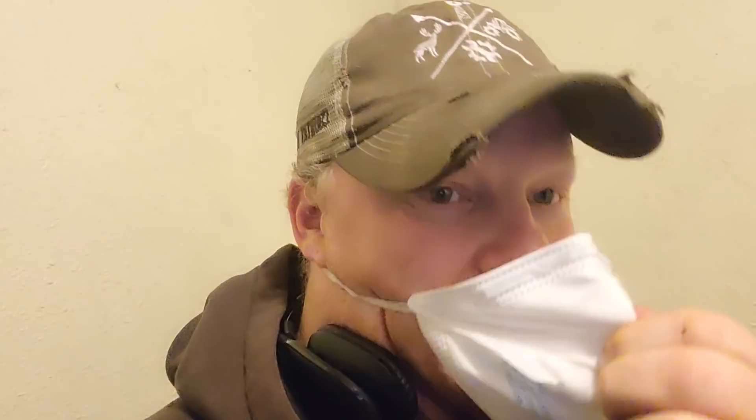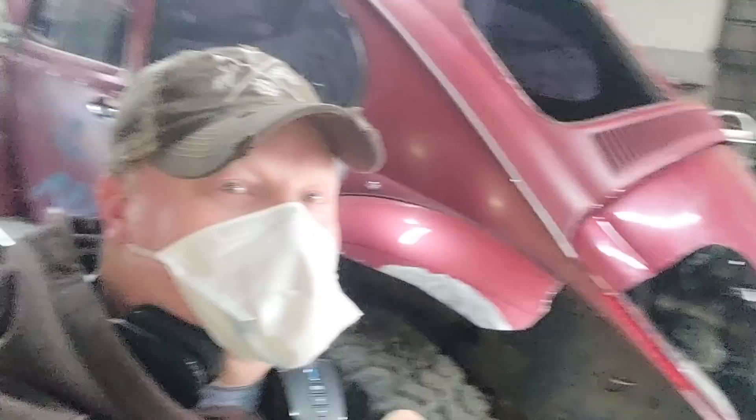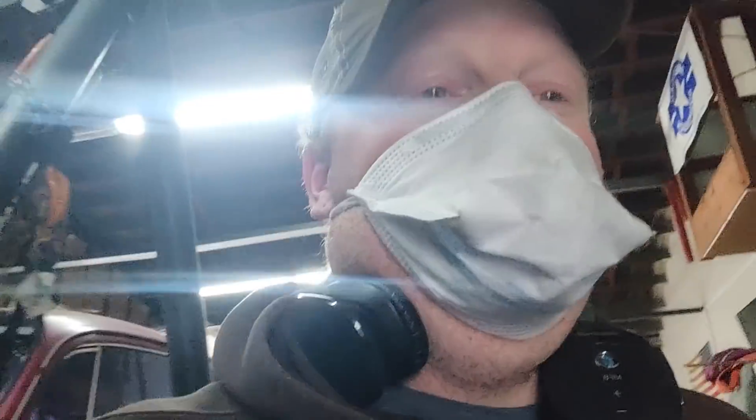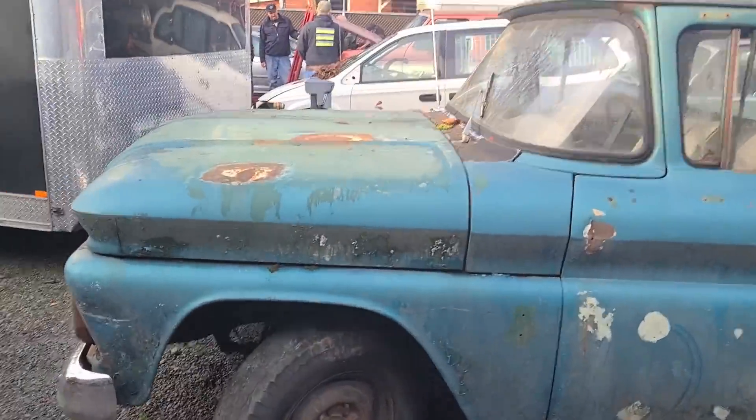All right, we're here at the auction. We have to wear a mask and we are trying to pick up a tweaker trap. We'll see what happens with that. We got some cool gigs going here though, so it begins.